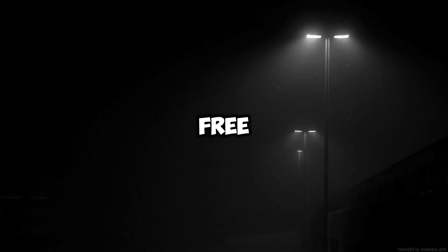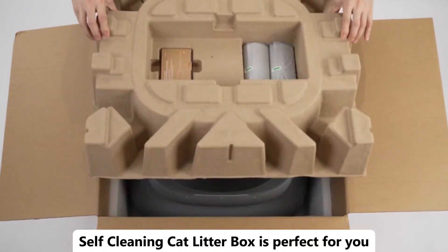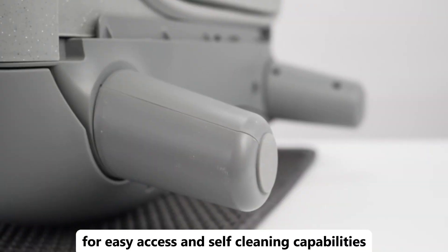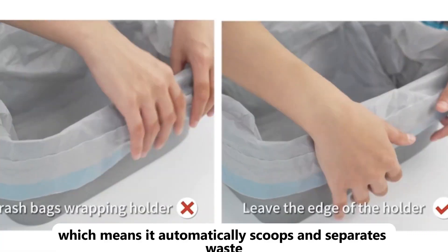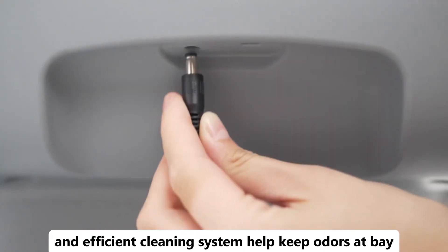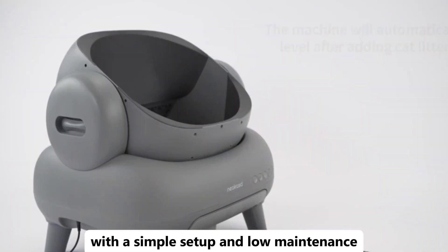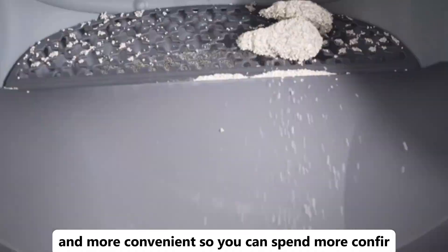Looking for an easy and mess-free way to handle your cat's litter box? The Open Top Self-Cleaning Cat Litter Box is perfect for you. This smart litter box features an open top design for easy access and self-cleaning capabilities, which means it automatically scoops and separates waste, reducing your need for daily maintenance. The large capacity and efficient cleaning system help keep odors at bay and your home clean. With a simple setup and low maintenance, this litter box makes caring for your cat easier and more convenient.